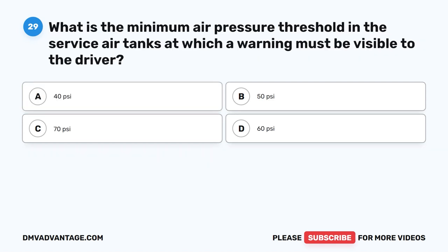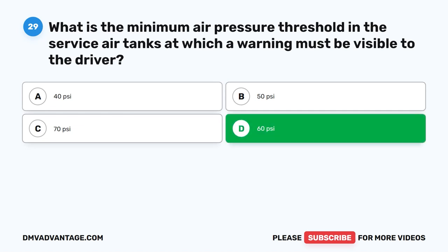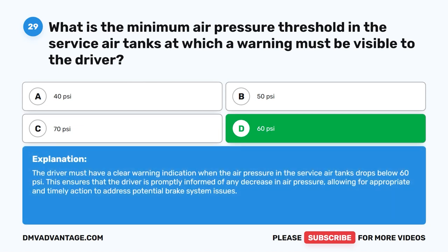Question 29. What is the minimum air pressure threshold in the service air tanks at which a warning must be visible to the driver? The correct answer is D: 60 PSI. The driver must have a clear warning indication when the air pressure in the service air tanks drops below 60 PSI. This ensures that the driver is promptly informed of any decrease in air pressure, allowing for appropriate and timely action to address potential brake system issues.